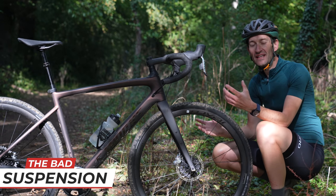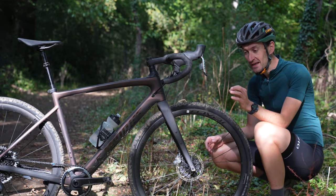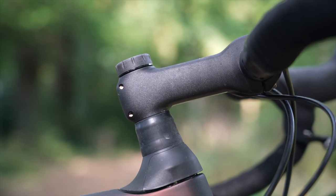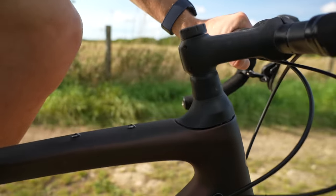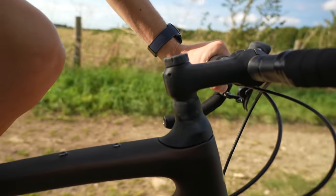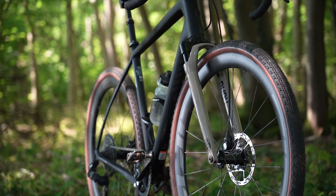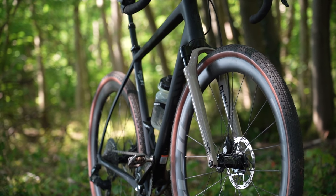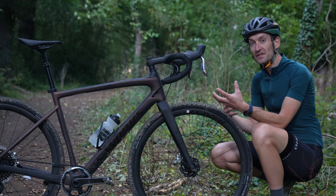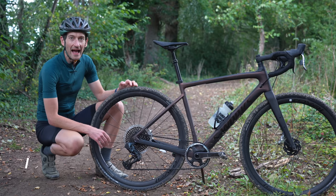One of the most obvious technologies being brought over from the mountain bike world onto gravel bikes at the moment is suspension. And suspension, while it can add comfort and control and traction, does add complexity, weight, and expense to a gravel bike. We're seeing many different solutions, from the Future Shock here to the RockShox suspension fork and many other systems. But it all adds complexity, weight, and expense, and in many people's view, gets away from the purity, the simplicity, and the easy maintenance of a gravel bike.